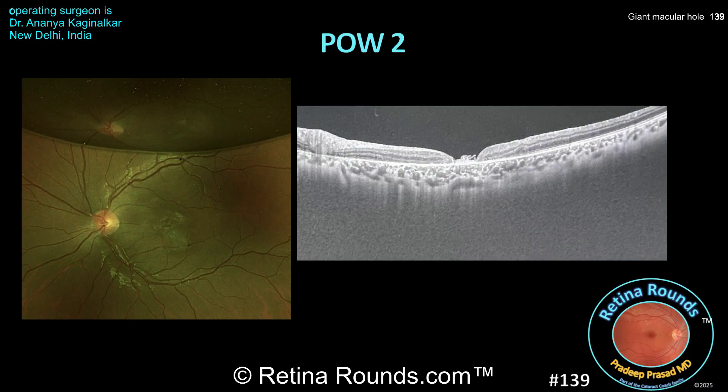A complete air-fluid exchange is performed, and a C3F8 gas bubble is implanted. Here is the postoperative outcome at week 2: there's a partially resorbed gas bubble with a type 2 closure of the macular hole seen on the OCT scan to the right. The amniotic membrane appears to be plugging or bridging the macular hole, and the distance between the margins of the neurosensory retina has already diminished.